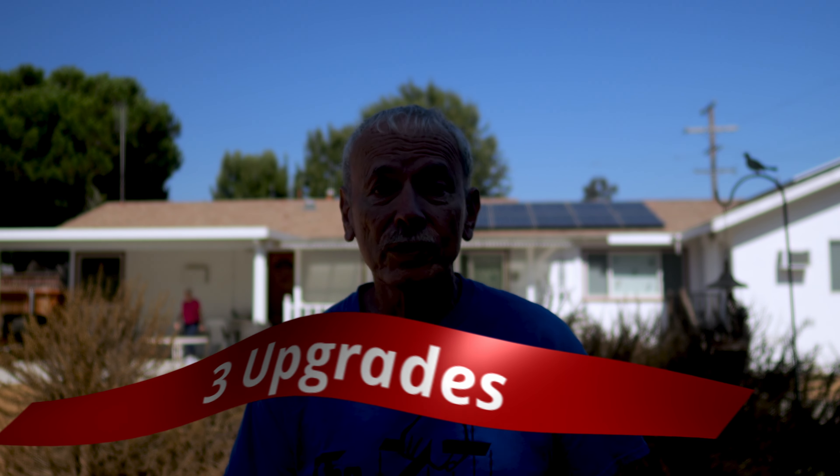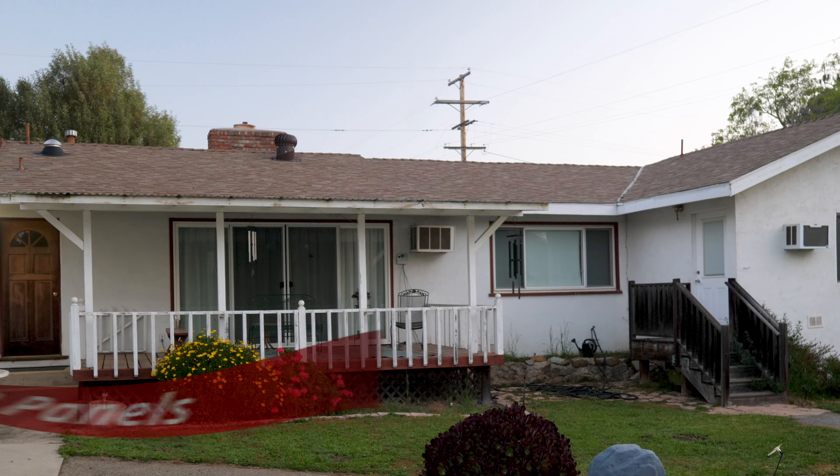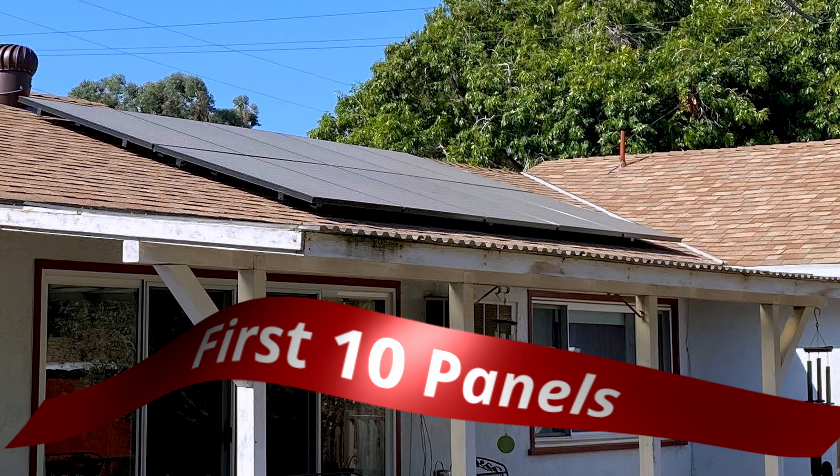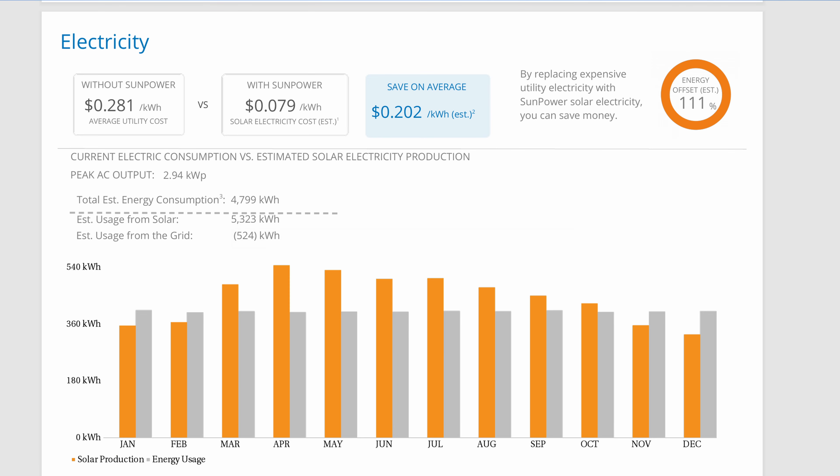I've added solar panels to the roof of my house on three different occasions in the last four years. Let me explain. I went solar in 2020 with 10 SunPower panels. That was enough for 111% of my power usage at the time. It was pretty close.